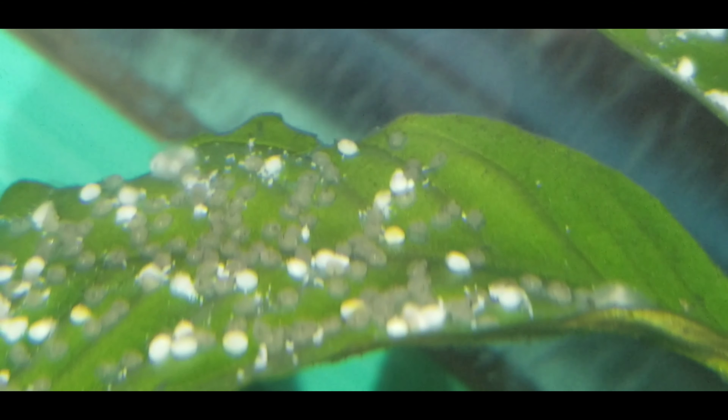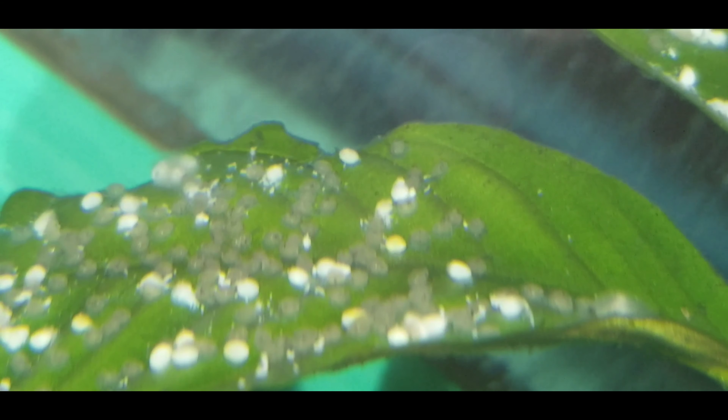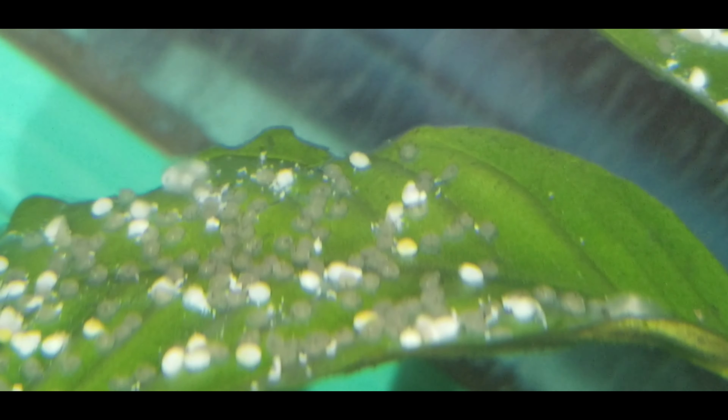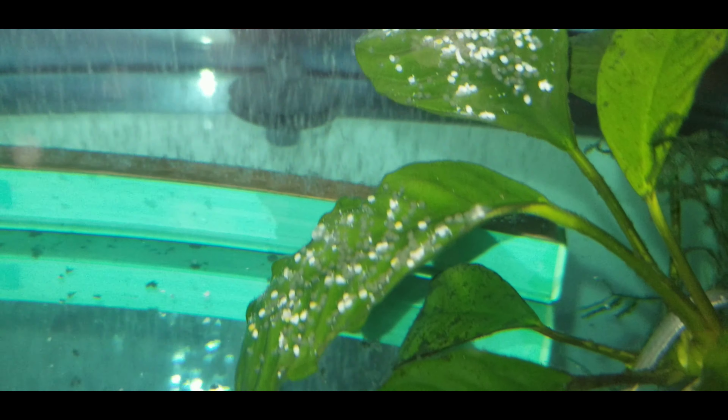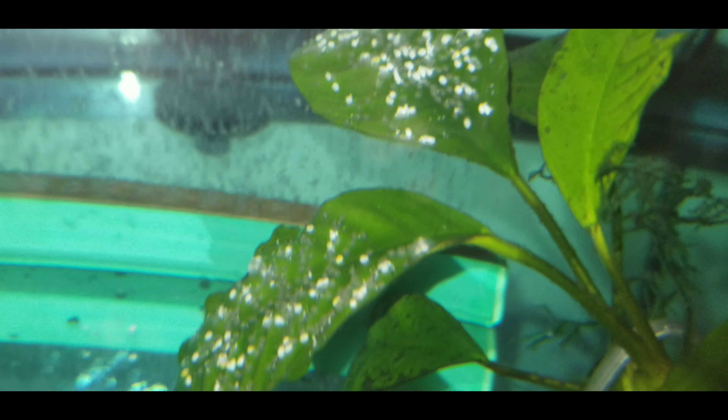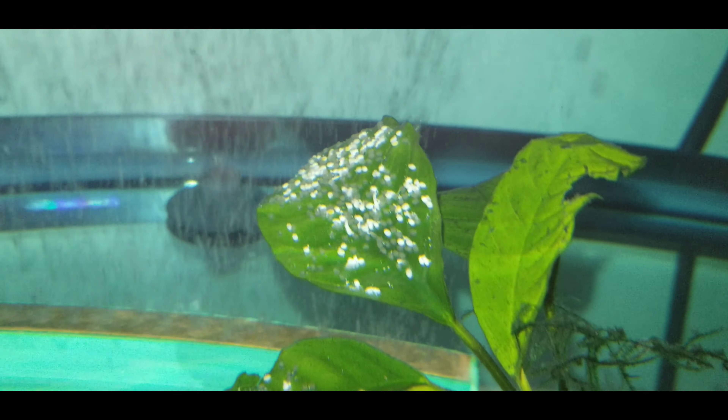So here they are. You can't tell very well, but as you can see, about 75% of these have little tails coming out and they are wiggling. I'm excited about it, so here in the next couple days we'll figure it out. Got to get some brine shrimp ready.